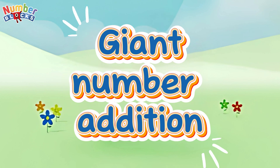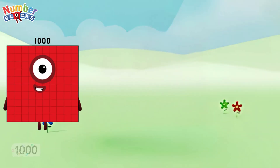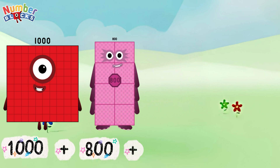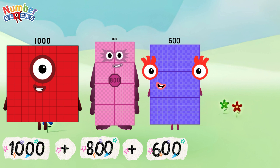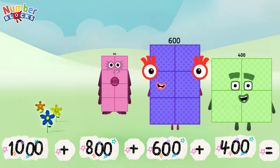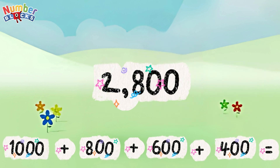Giant number addition: 1,000 plus 800 plus 600 plus 400 is equal to 2,800.